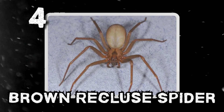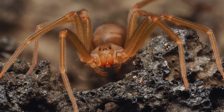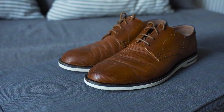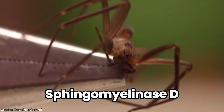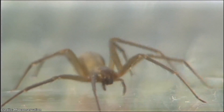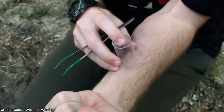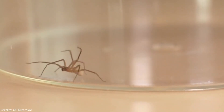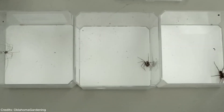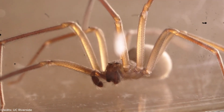Number 4: the brown recluse spider. It doesn't chase, it doesn't leap — it doesn't even want to be seen. Found throughout the central and southern United States, it hides in closets, basements, shoes, and folded clothes. Its venom contains sphingomyelinase D, a rare enzyme that causes necrotic arachnidism — skin tissue breakdown. The bite initially feels like nothing; hours later pain sets in, sometimes followed by slow-healing lesions that take weeks or months to recover. In rare cases, venom spreads through the bloodstream causing hemolysis and systemic complications. It has six eyes arranged in three pairs — not all dangers announce themselves.